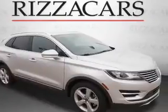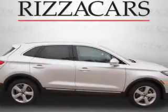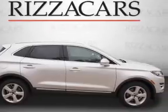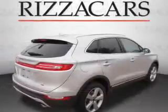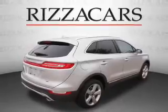Presenting the 2016 Lincoln MKC. It's powered by front wheel drive, a 2 liter engine, and an automatic transmission. Great fuel efficiency saves you money by requiring fewer trips to the gas station.